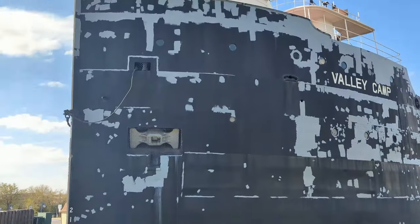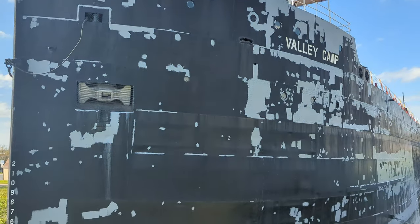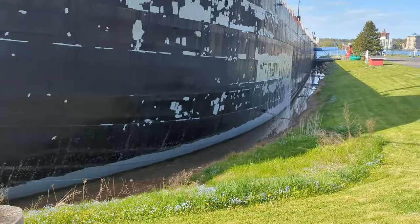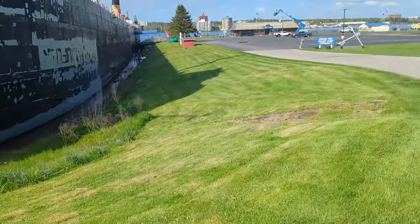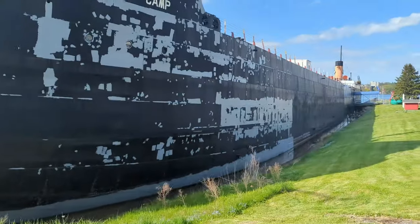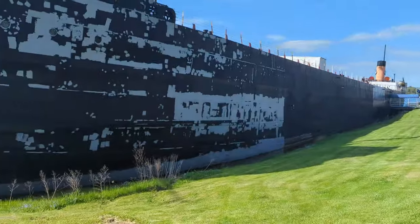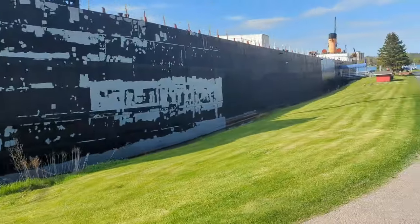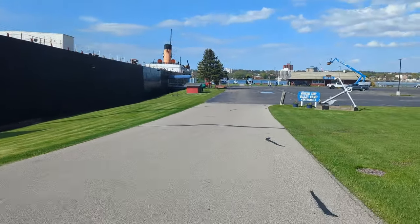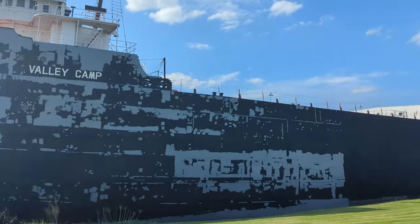It looks like it was time anyway for her to get a new coat of paint. So I'm assuming that all those gray spots — I don't know if that was like rust or where the paint had peeled and they sanded it and put like a primer or sealant over it. But they're definitely — I saw this yesterday and so this is all new.